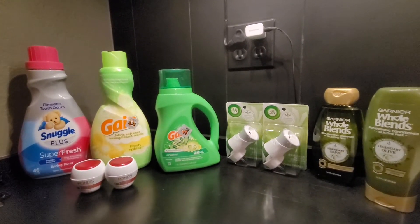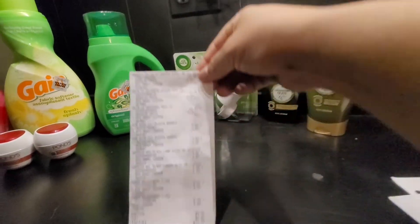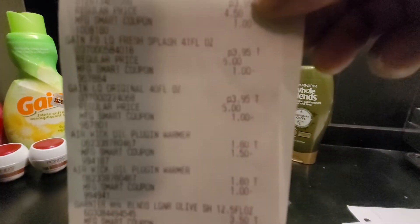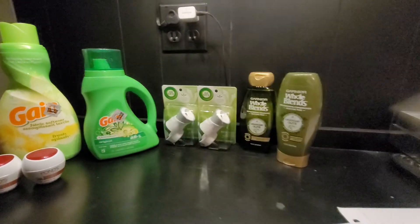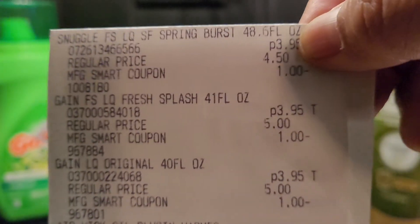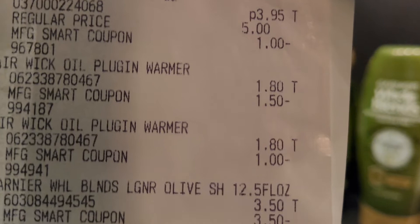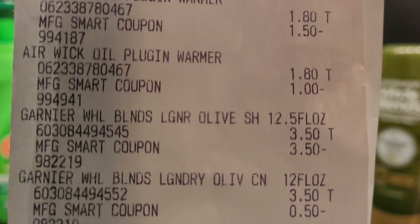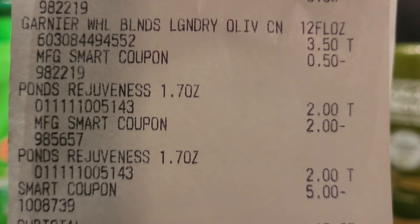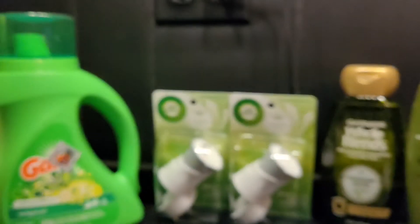So there you go, guys. I hope you like this transaction. Here is the receipt again — there's the $5 off, leaving my total at $9.95 subtotal.